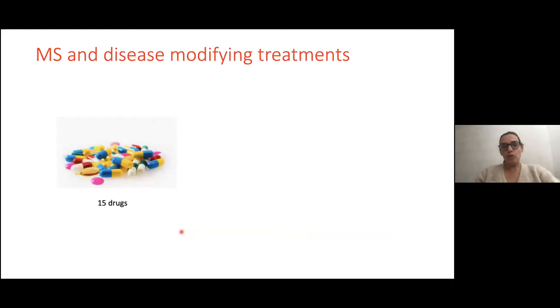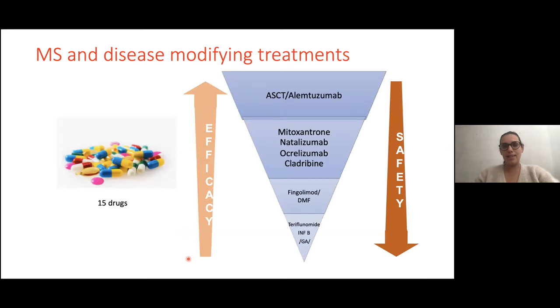To date, we have about 15 drugs to treat MS patients. It's important to note that 20 years ago there were no validated treatments for MS. There are now many different treatments: some are first-line, others second- or third-line therapies. In MS treatment, when you have higher efficacy, you also have more risk and side effects. It's always a discussion with the patient to choose the right treatment at the right time, balancing risk and benefit.